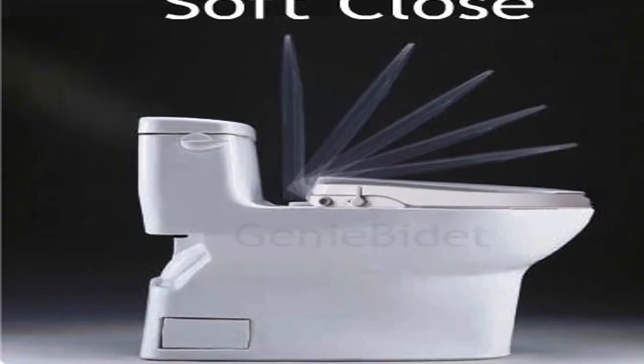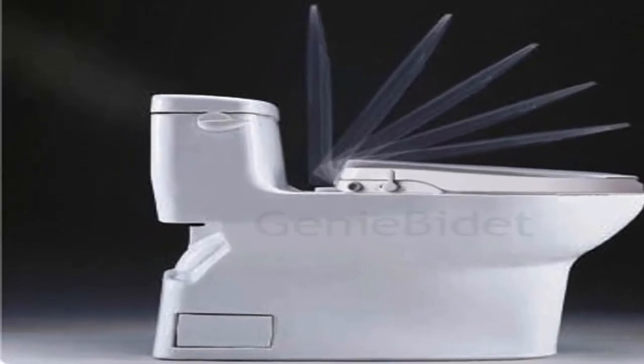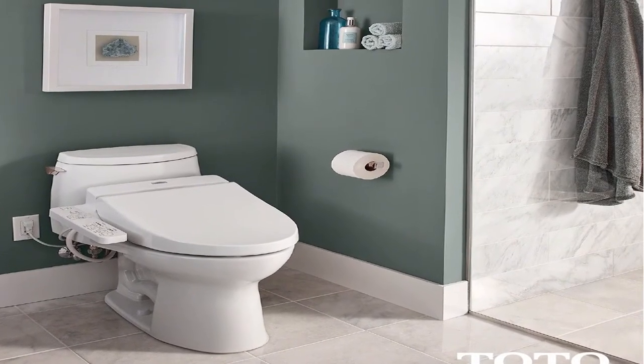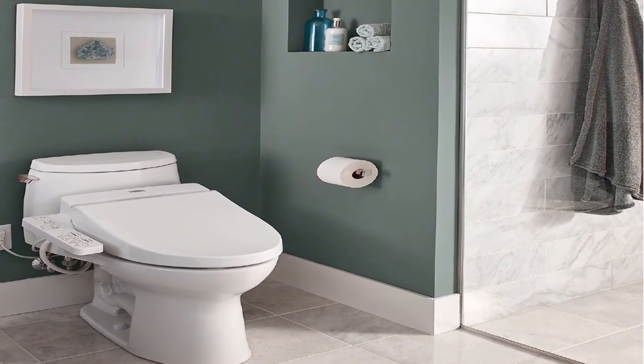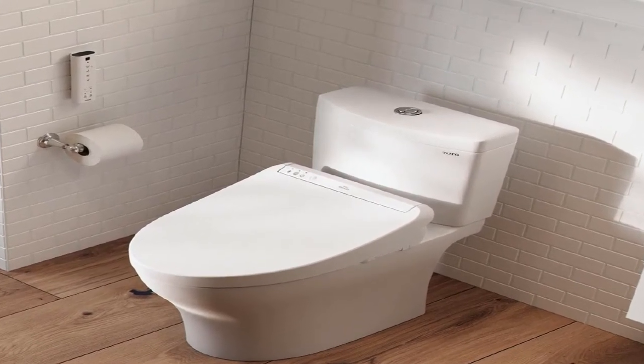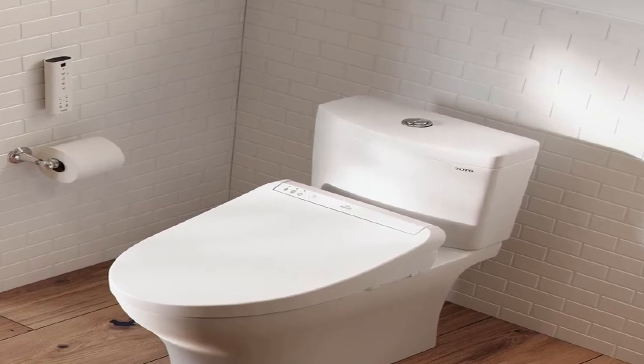Hey guys, welcome to my channel. Today I will show you the best Bemis elongated toilet seat 2020. If you know more about this product, please see the description box — product link in here.